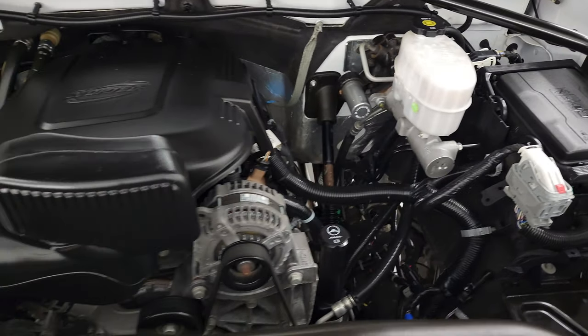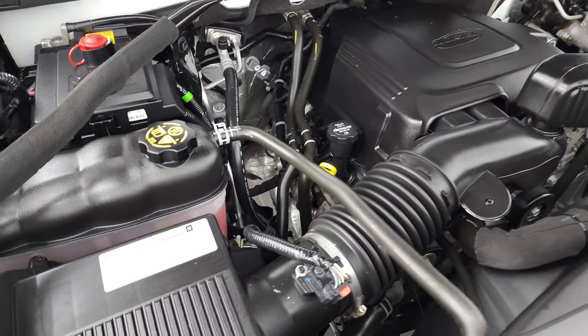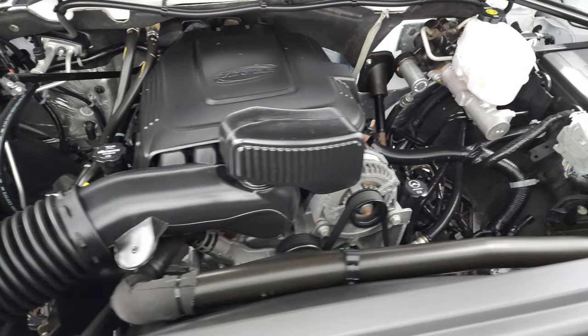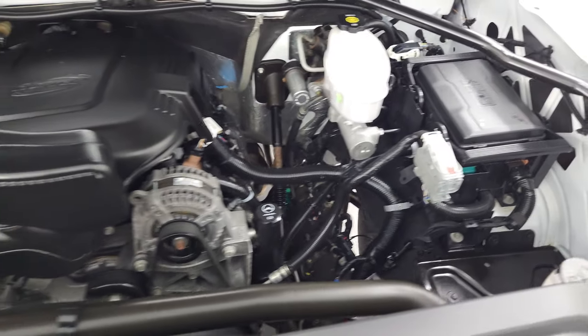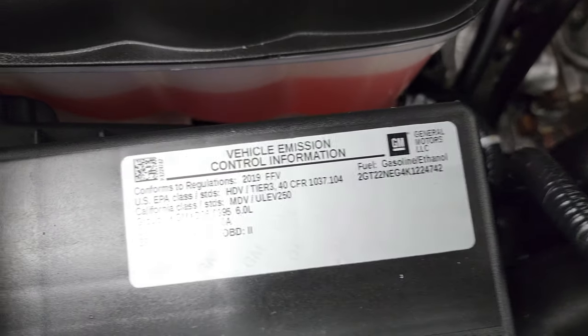Under the hood we have the 6-liter V8 gas engine. The engine bay is very clean and it runs very smooth. Once again, this truck has been fully safety inspected by our service shop with a fresh oil and filter change, all fluids checked and topped off — 100% ready to go. There is the emissions sticker.